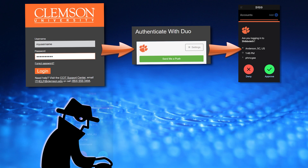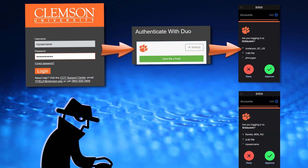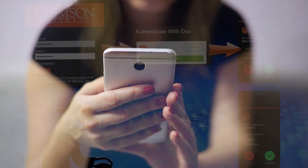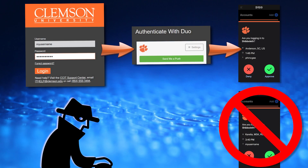Another tactic cybercriminals use is to send you several Duo approval prompts one after another. They are hoping that you will get frustrated by the multiple prompts and approve one just to make the notifications stop. But don't fall for that trick either.